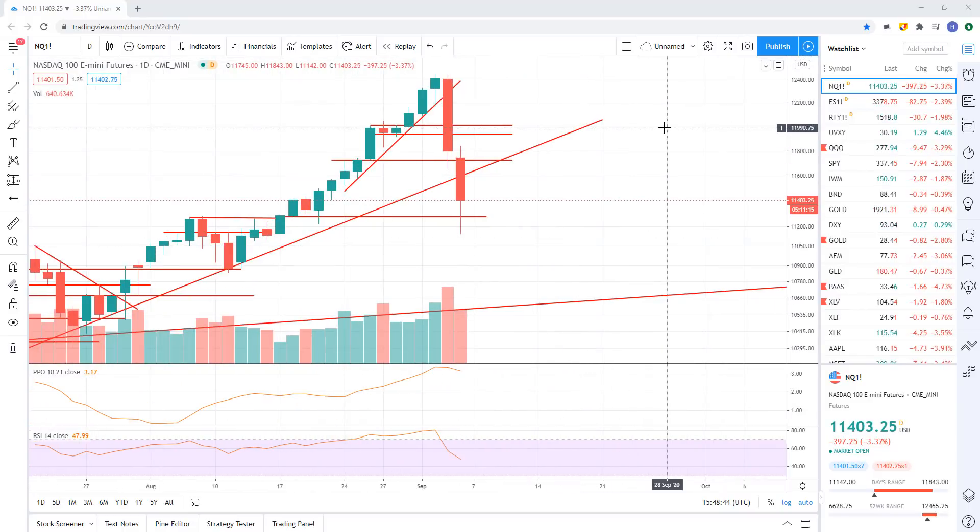NASDAQ futures here. The queues, as I've been pointing out on my channel — the tech stocks, queues, FAANG — that's really the most important thing to be watching because the market cap weightings those things carry in the indices pretty much throw their weight around and move the indices. So we definitely want to keep an eye on those. That's why NASDAQ and the queues is really the most important when it comes to understanding where the S&P 500 and the market as a whole is going to go.